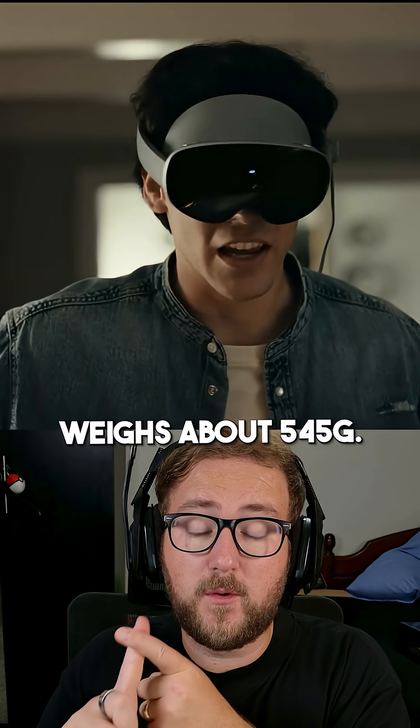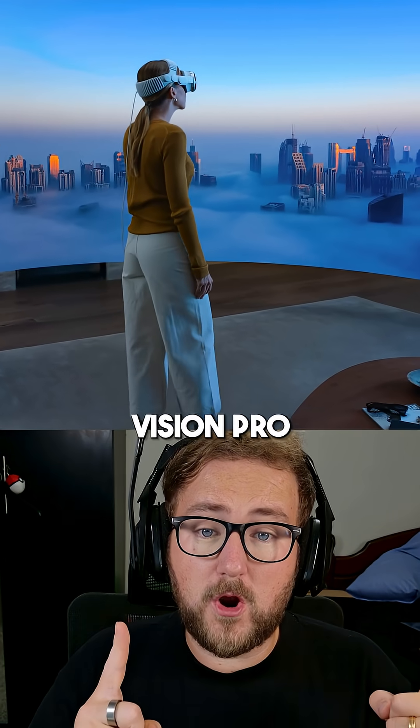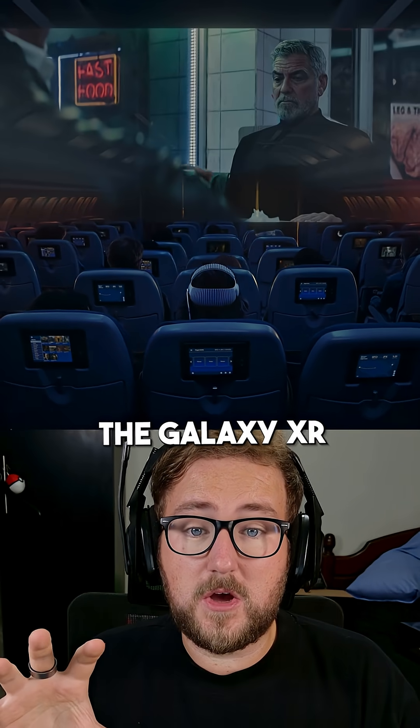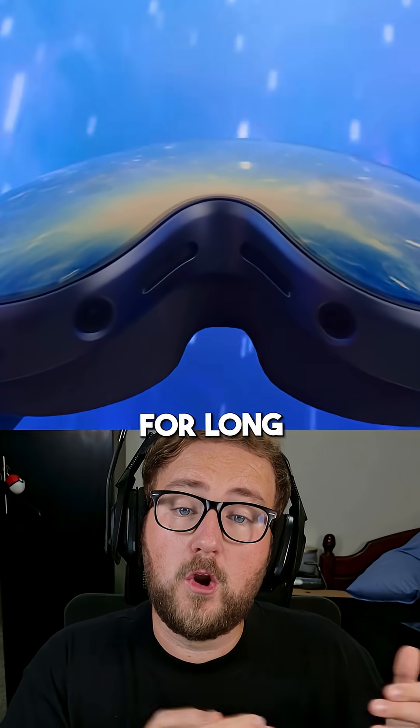The Galaxy XR weighs about 545 grams and the M5 Vision Pro weighs around 750 to 800 grams, making the Galaxy XR significantly lighter and better for long-term use.